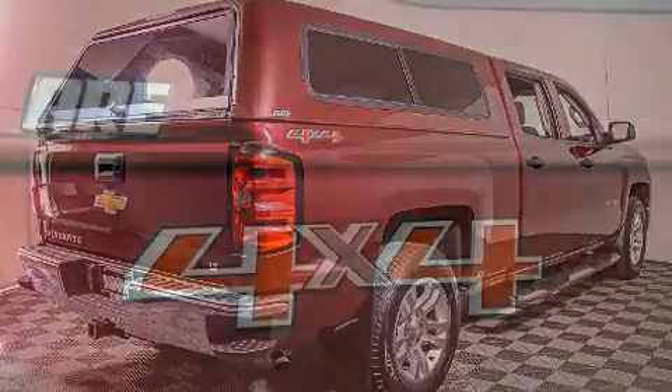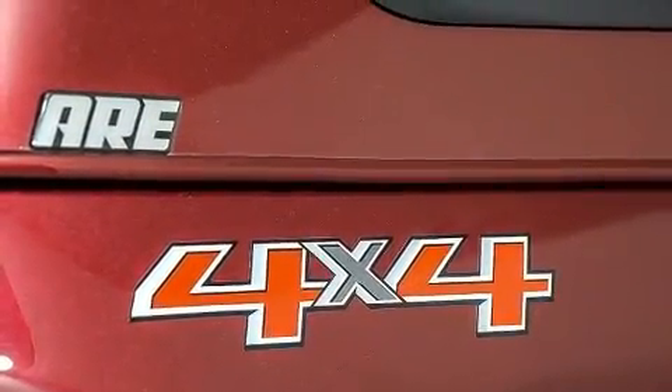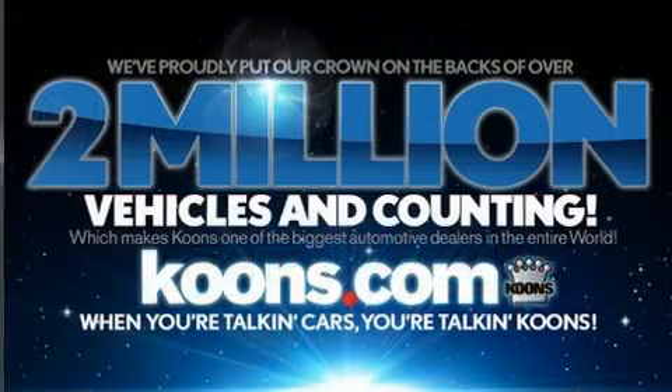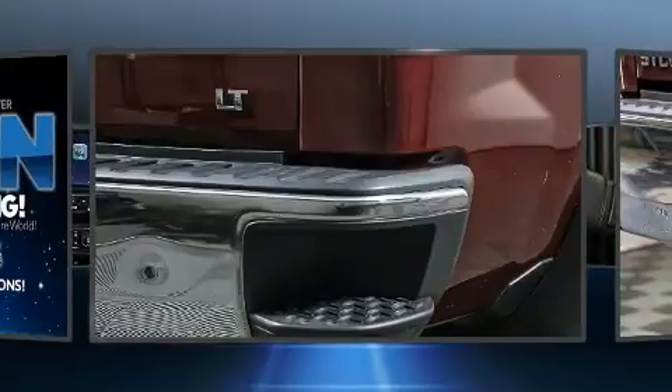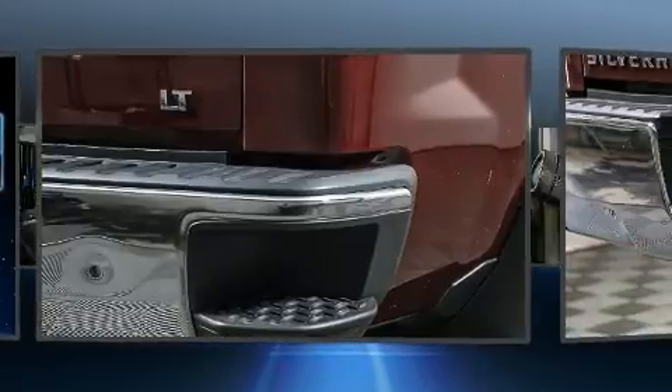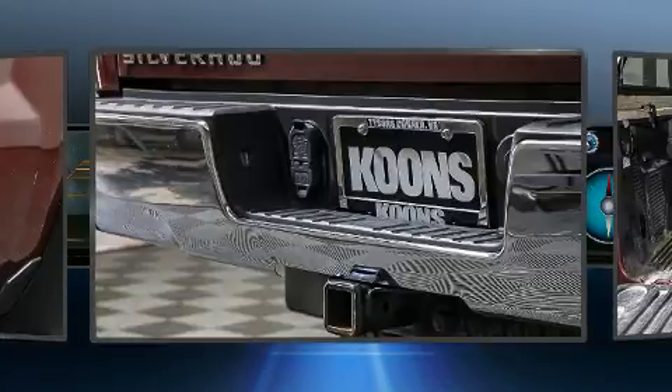Chevrolet ensures the safety and security of its passengers with equipment such as dual front impact airbags with occupant sensing, front side impact airbags, brake assist, ignition disabling, OnStar, and four-wheel disc brakes with ABS.